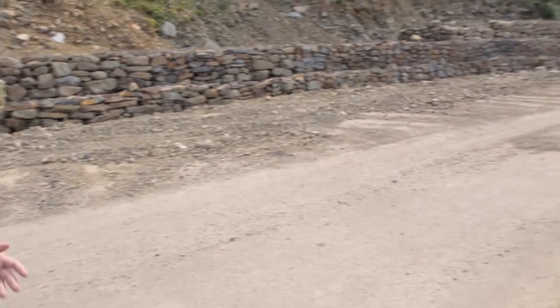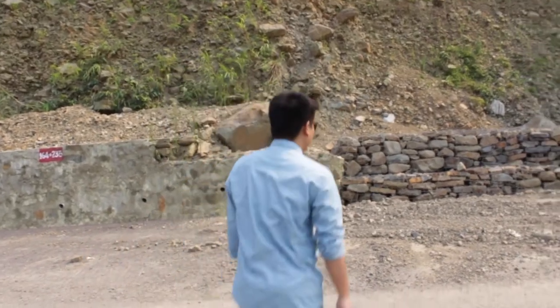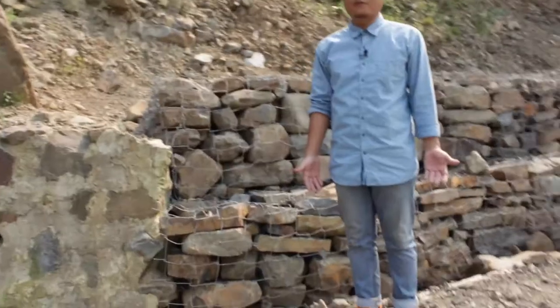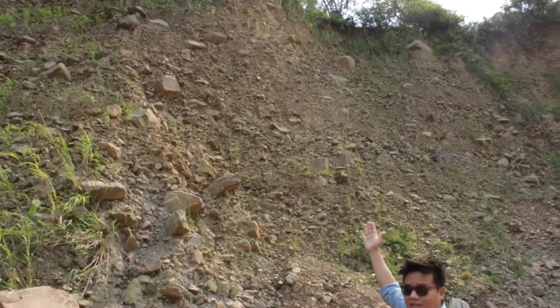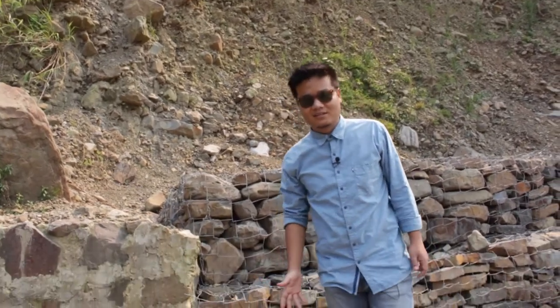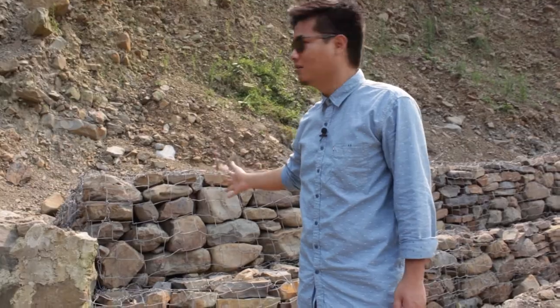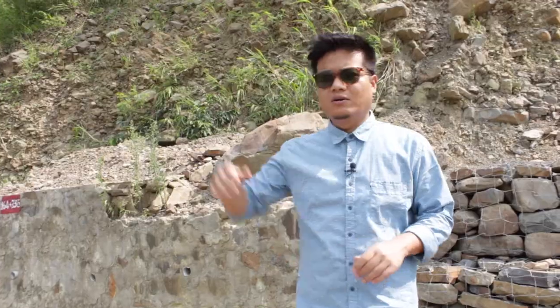This road becomes completely covered and every time there's rain we have to come and get it removed. This is the protection they have given for the road. The retaining wall is just around chest height, whereas this vertical wall of rocks and soil is just waiting to fall down whenever there's rainfall. This offers no protection at all — you can see there are still rocks and soil on the road.